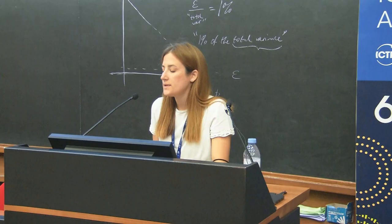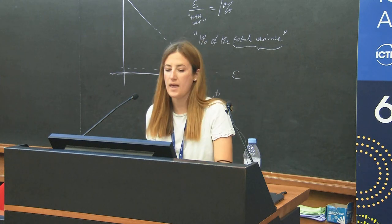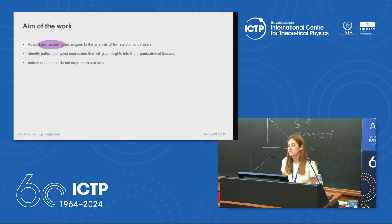Good morning. I'm a PhD student at the University of Turin. Today I'm going to show you an adaptation of topic modeling to the analysis of spatial transcriptomic data from human brain. The aim of the work is to adapt topic modeling techniques from natural language processing and text mining to analyze transcriptomic datasets in order to identify patterns of gene expression that give insight into the organization of brain tissues.